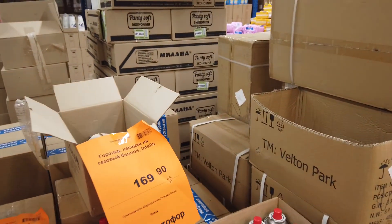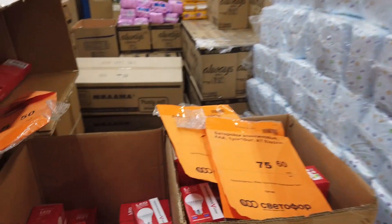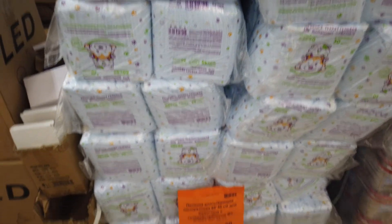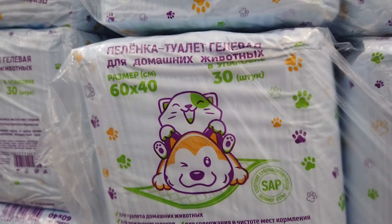Эмаль, какие-то непонятные штуки — это, наверное, для машины всё. Лампочки. Это пелёнка впитывающая, одноразовая — для домашних животных. Очень милая упаковка.